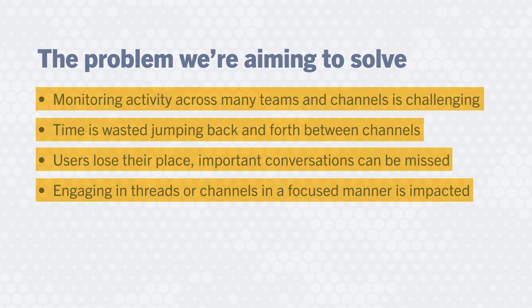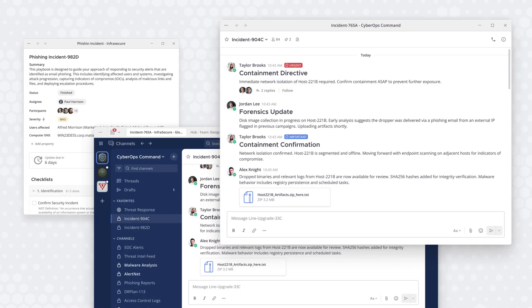That's why Mattermost is exploring support for multiple windows designed for mission-critical multitasking. Here's how it works.